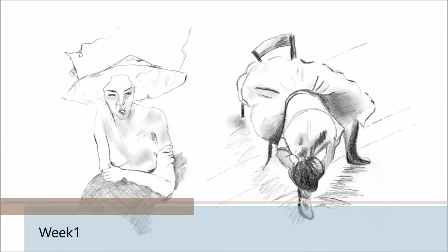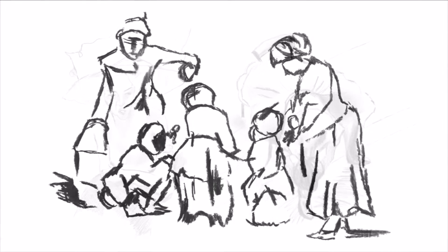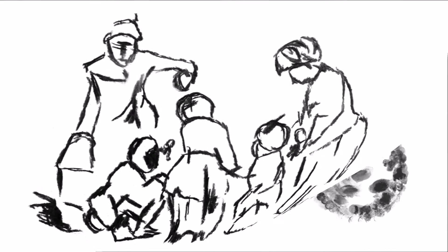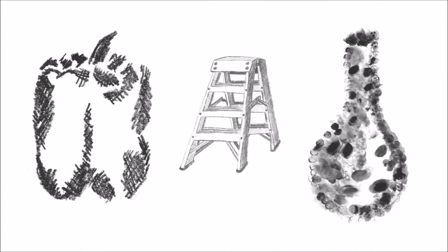Sketching within short time frames in week one was exciting because it showed me what I'm capable of within minutes instead of hours. Using different mediums to explore artistic styles and techniques expanded my repertoire of drawing skills.